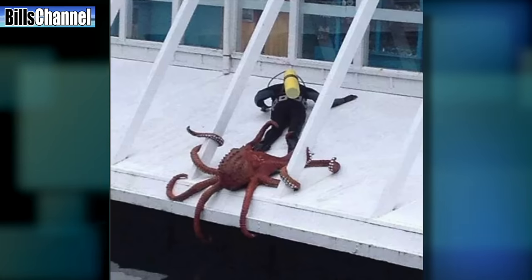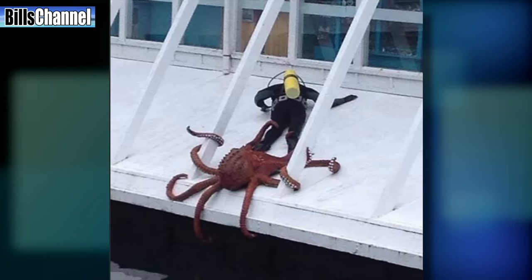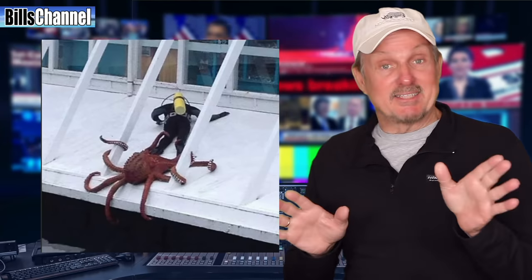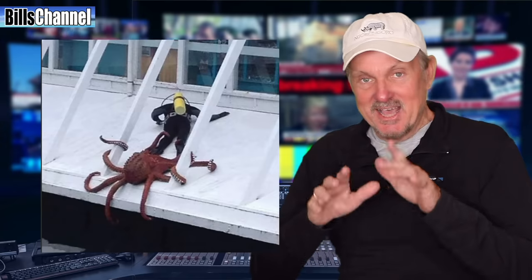Our next picture comes to us from Ray Ray, who wants to know if this big octopus, or squid, or whatever that is, really chased a diver out of the water. Ray Ray, that's a very unique picture and it's only been sent to us one time — we don't have an answer for it. It's one of the biggest mysteries we have, so if any of you guys have any information on this, please send it in to me.